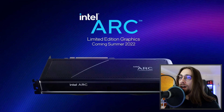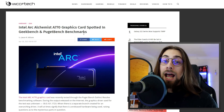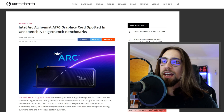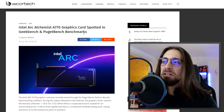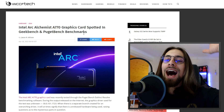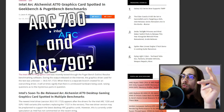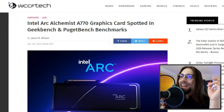We have some new benchmarks — the card was spotted in Geekbench and also Puget bench. I don't think this is Intel's best performer; I think they will have a card at least a bit faster than this one. This is supposedly the mid-to-high-end card, and they'll have one or two cards above it.